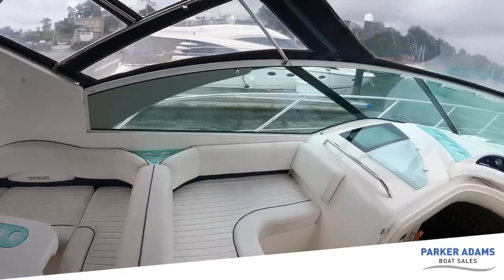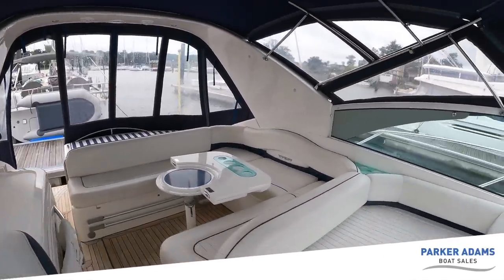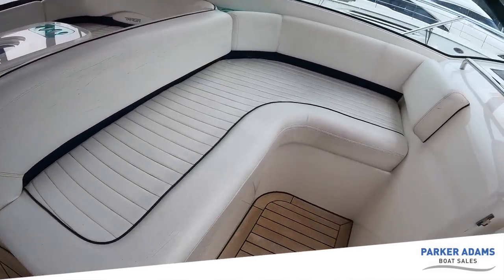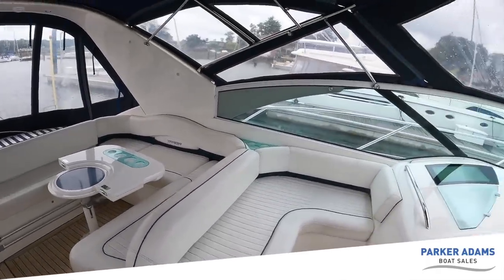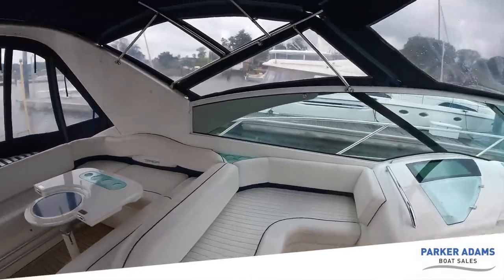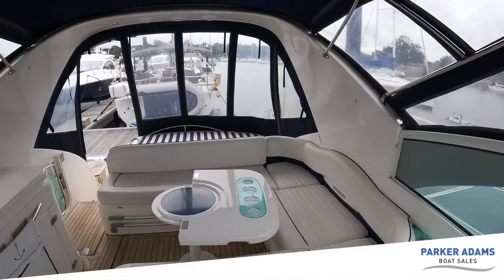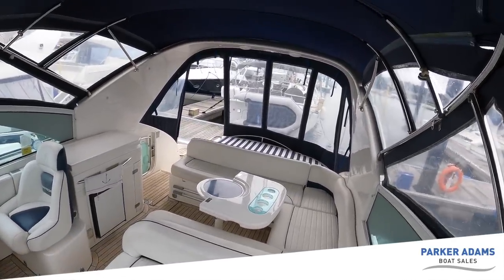Upholstery-wise, I would consider it in good condition but not excellent. There are some signs of cracking — this is original upholstery, so it's the sort of thing a new owner could upgrade if they wanted. There are no rips and tears, but it would freshen the boat up a lot if replaced. From this angle you can really see just how much space there is in the Targa 40 cockpit.